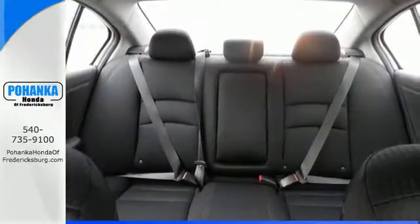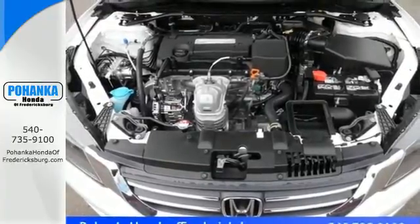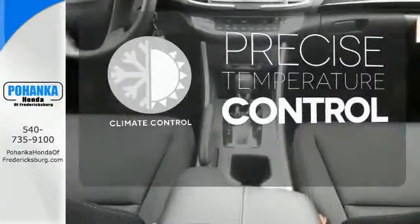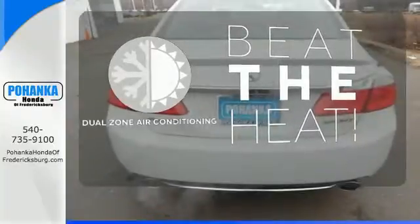It also has a rear view camera, dual zone climate control, and intelligent multi-information display with an 8-inch high resolution screen. Select the perfect temperature with the climate control. Dual zone air conditioning lets you and your passengers pick a personal temperature.